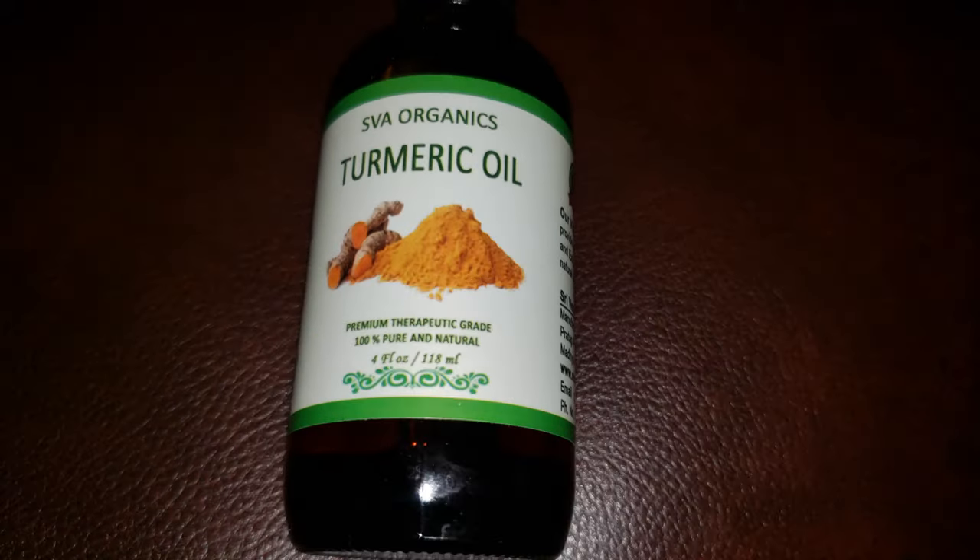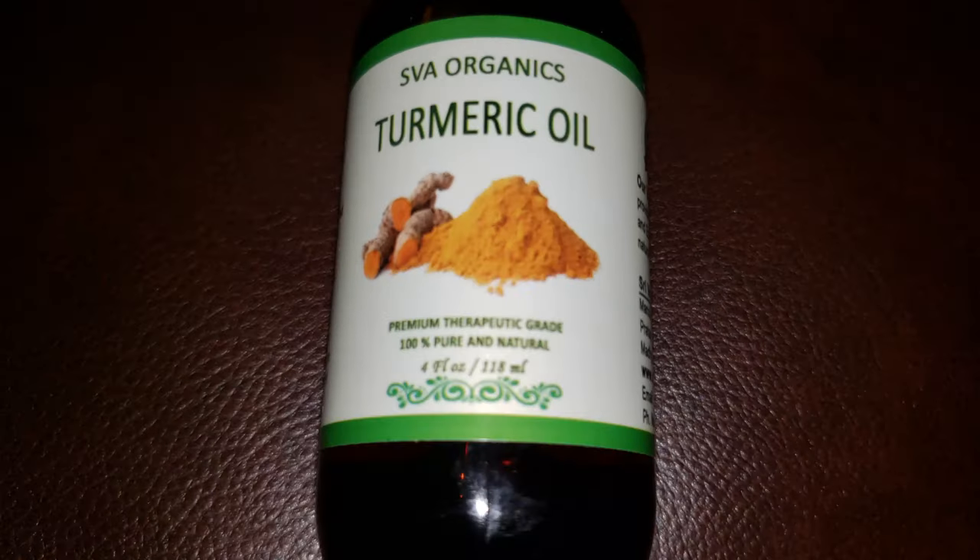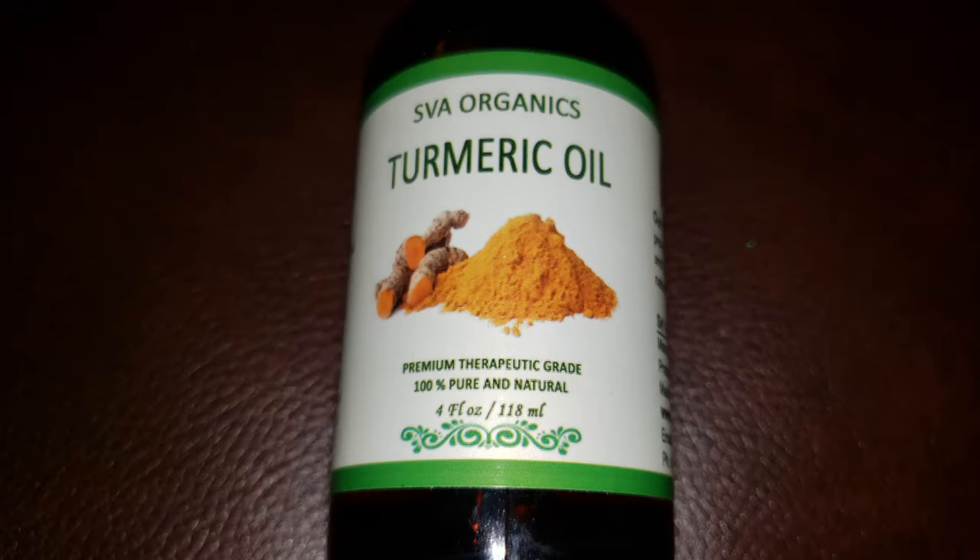Turmeric oil in a lotion formulation can brighten skin within three weeks. These glowing benefits are likely the result of powerful antioxidants and anti-inflammatory compounds working together to heal and bring out the natural health of your skin. Curcumin, found in turmeric, is a natural anti-inflammatory compound.